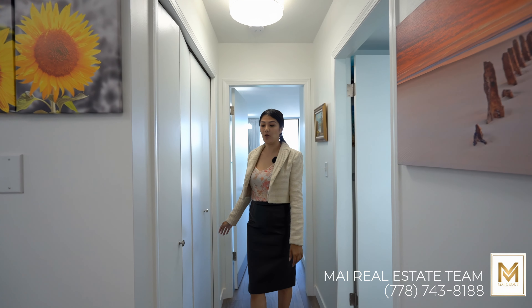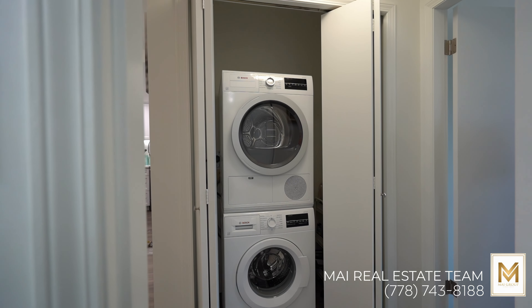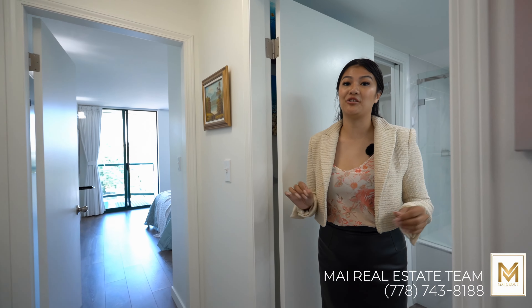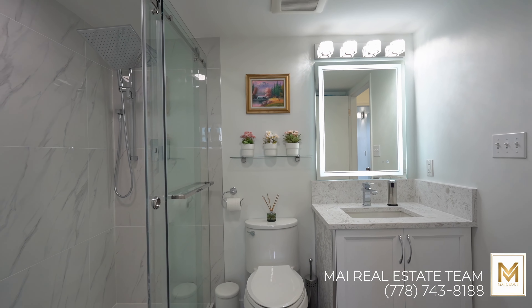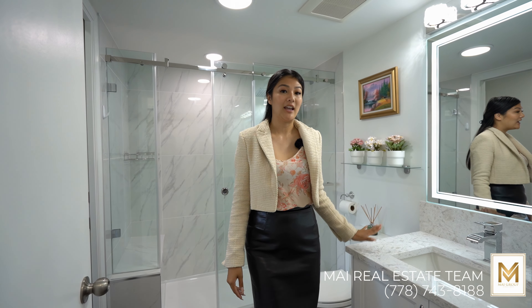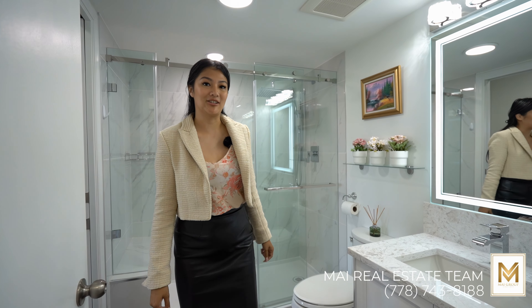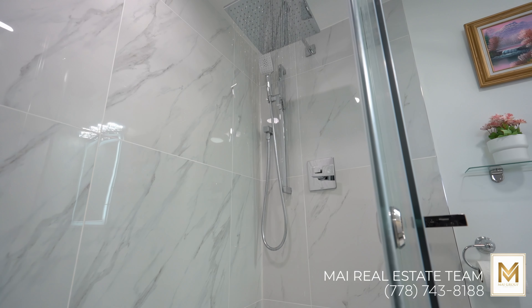On this side of the home, you'll find your high-end Bosch stacked washer and dryer. You also have this beautiful, luxurious spa-inspired bath equipped with high-end Riovel fixtures, LED lighting, anti-fog mirrors, a floating vanity with quartz countertop, and a frameless gliding glass door. This bath is designed to give you the ultimate spa experience right in the comfort of your very own home.